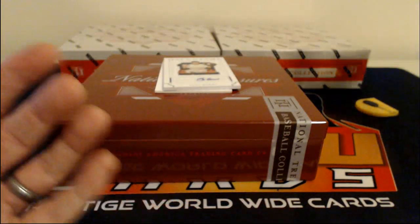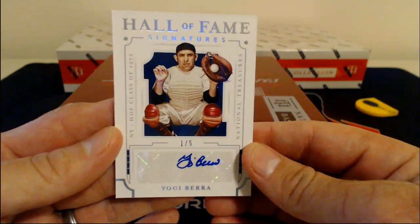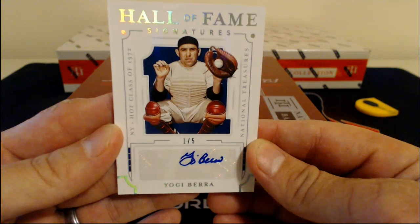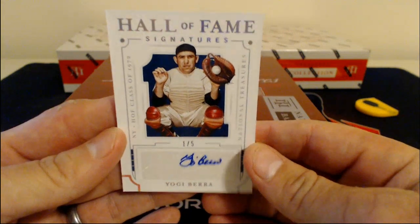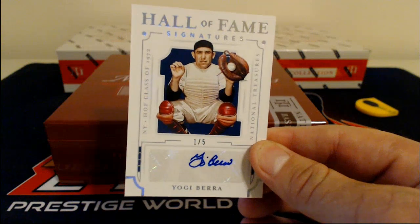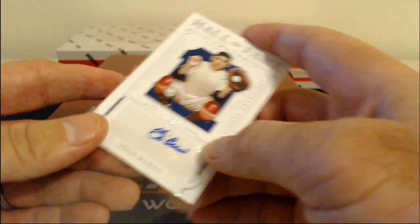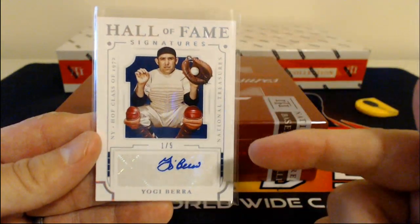Check this out — I don't think I've ever pulled an autograph of this guy. How about a Yogi Berra? Hall of Fame signatures. Oh my God. We have a crazy hit coming up — I'm angry that it's a redemption, but it's still insane. This is a nice card too. Yogi Berra, 1 of 5, Hall of Fame. That's obviously going to go to the Yankees. Beautiful card — I mean, that's awesome. That's crazy.